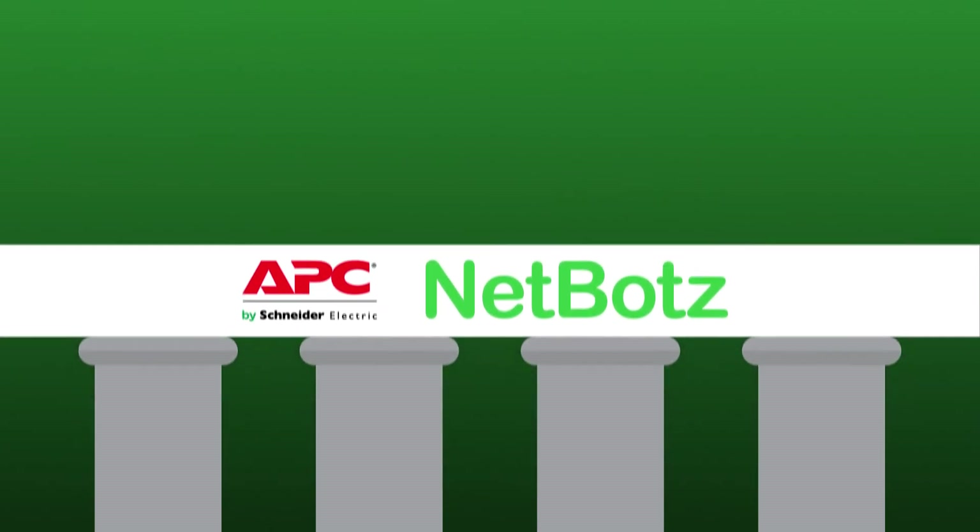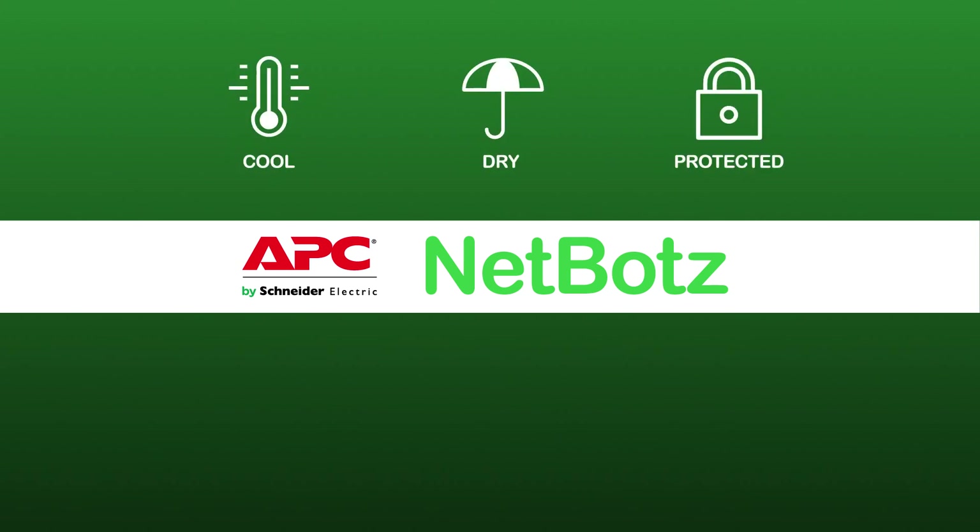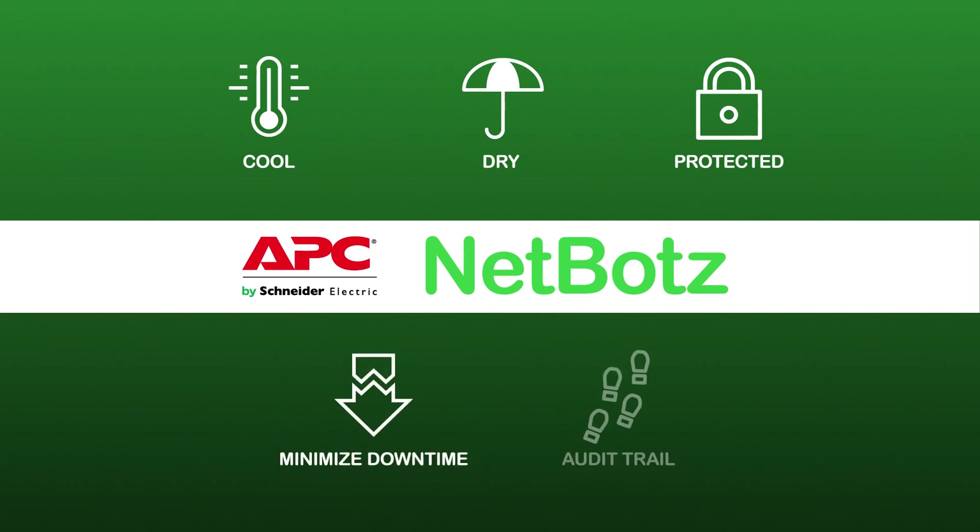Bottom line: the NetBotz integrated portfolio of surveillance, security and environmental monitoring products helps ensure that your IT gear is cool, dry and protected from accidental or intentional access — ultimately minimizing costly downtime and maintaining an ironclad audit trail for compliance.